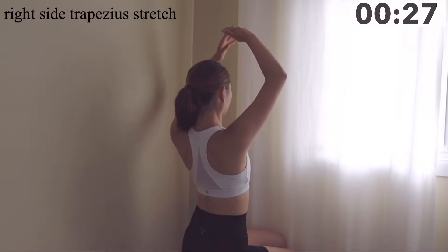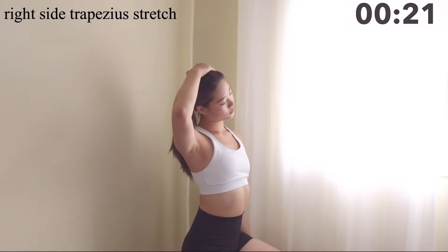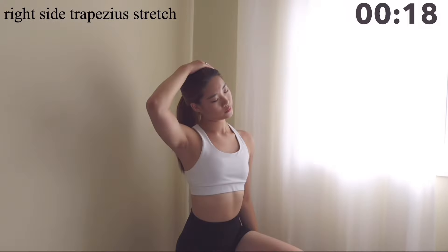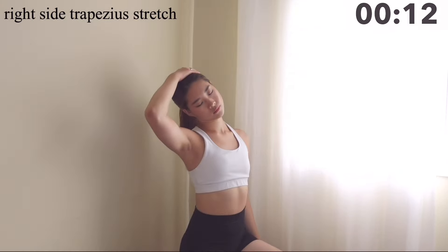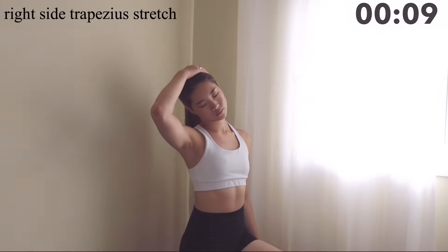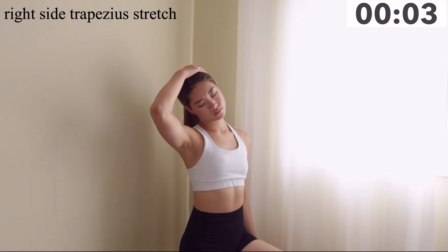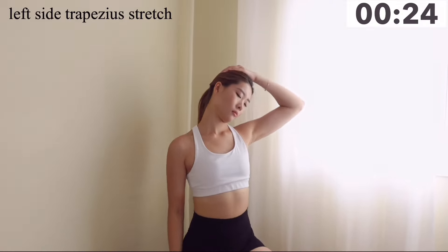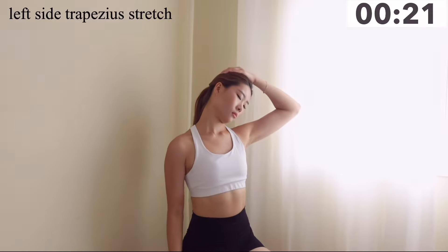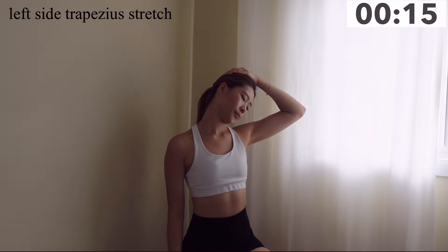Now let's stretch our trapezius muscles. Bring your head to one side — what I like to do is look down toward the side I'm bringing it to, so it's a slight 45-degree angle pull; this really helps to maximize the stretch. Then stretch the other side — look down toward the side you're bringing it to for that slight angled pull. Sometimes I like to lift my arm up too, to really maximize the stretch.